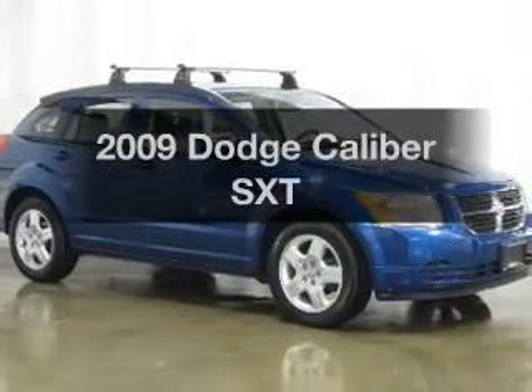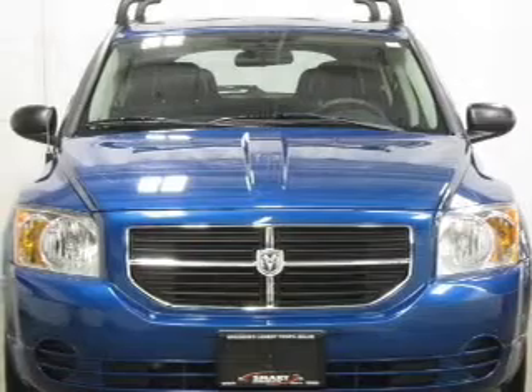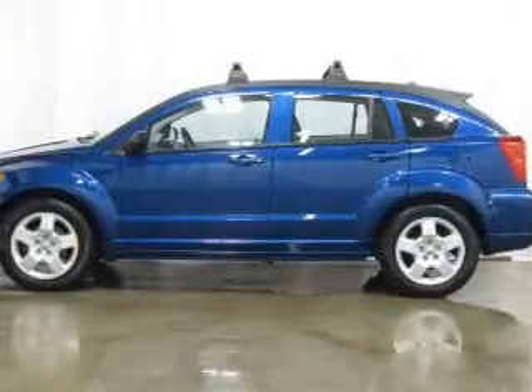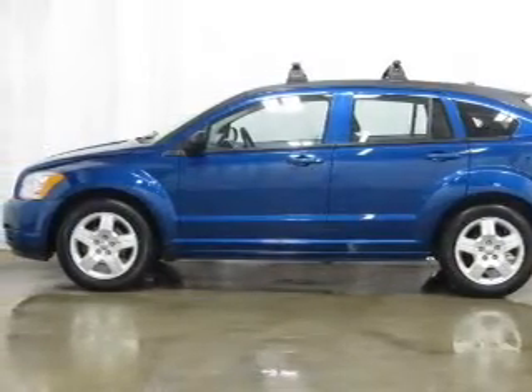Get noticed in this 2009 Dodge Caliber. If you're looking for an automobile with great attributes, look no further. With an efficient four-cylinder engine that responds smoothly to its automatic transmission, stand out from the crowd with premium wheels.